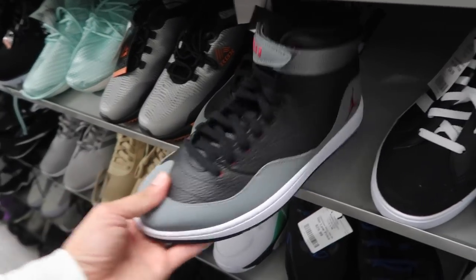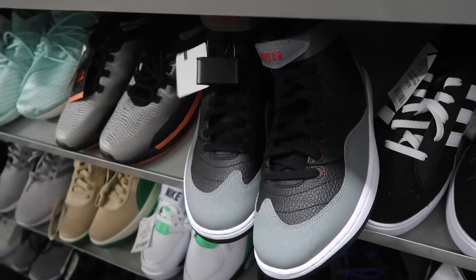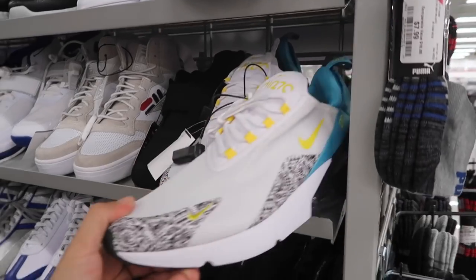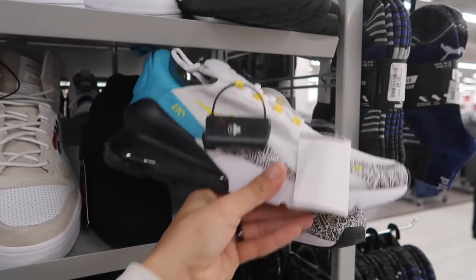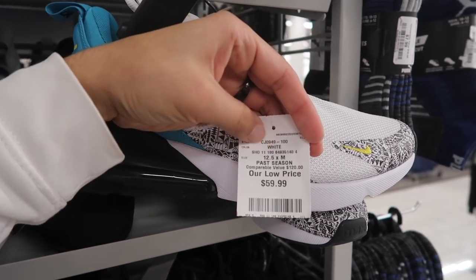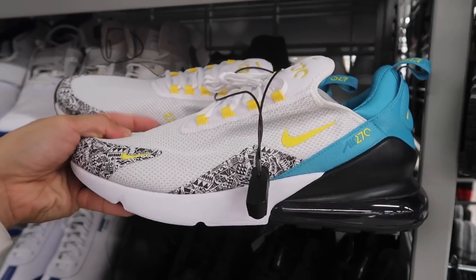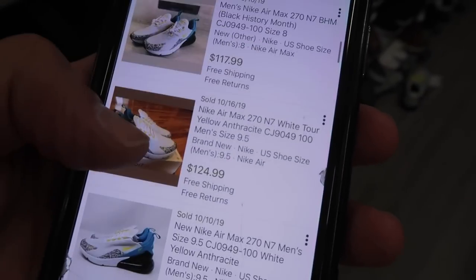Zoom Fly in all white, fifty dollars, size ten and a half. Burlington rarely gets Jordans but when they do, this is what they get — fifty dollars, size eleven. Also still have this Team Jordan, white, black and red, fifty dollars, size eleven. Check this one out — Air Max Two Seventy in white, gray, and light blue, also got a little bit of yellow in there. Sixty dollars, size twelve and a half, comparable value at one-twenty — pretty nice looking Two-Seventy.